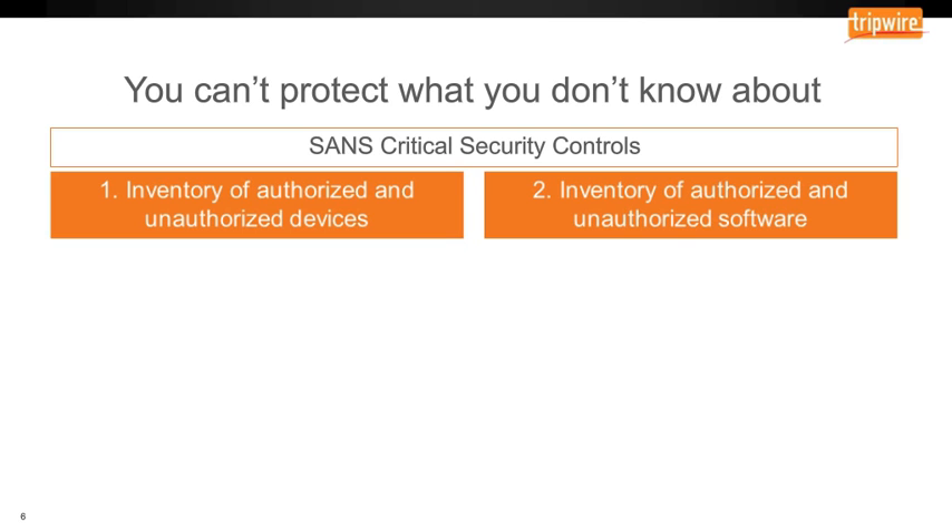This comes from the SANS Critical Security Controls 20. Thinking about the top four: number one, what do I have — do I know what's there from a hardware standpoint? Number two, what's the software running, how does it connect, what is its profile? Number three, have I hardened well — from a security configuration management standpoint have I done a good job closing down loopholes and monitoring my environment? And number four, a vulnerability management program — do I know I'm doing proactive things to remove exposures and potential exploits and vulnerabilities inside my environment?